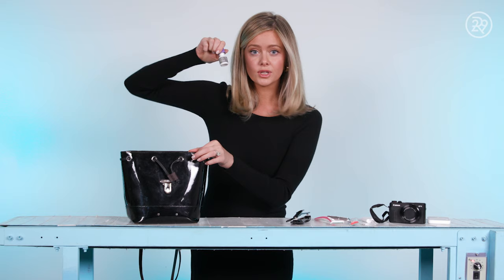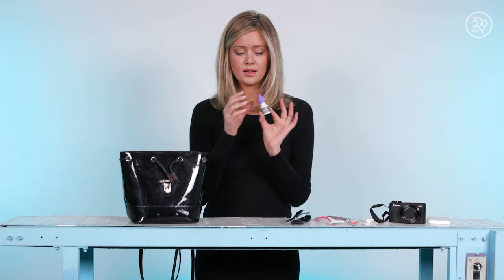Lumify Eye Drops — these are a game changer. They make your eyes look so bright. If you're tired or right before an event where you're taking photos, I love using these. They just make your eyes look so bright. I try not to use them too much, but I love having them in my bag. They're amazing.